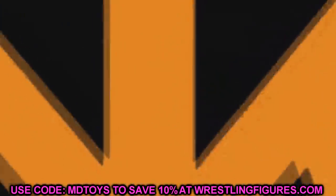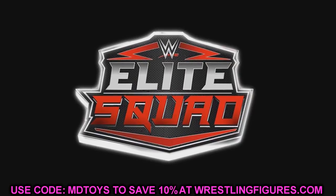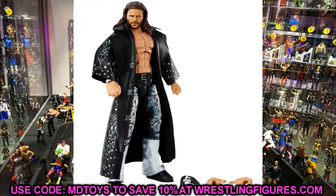Today I have my top 10 wants — my top 10 most hyped figures that I'm super excited for and can't wait to get into my personal collection. We're going to run through it and let you guys know why I'm excited for each one. I also have some honorable mentions before we get started. Let's go ahead and start off with those honorable mentions.